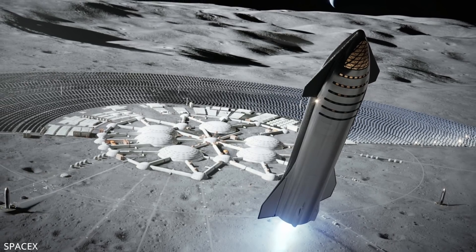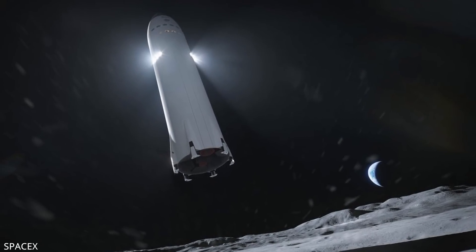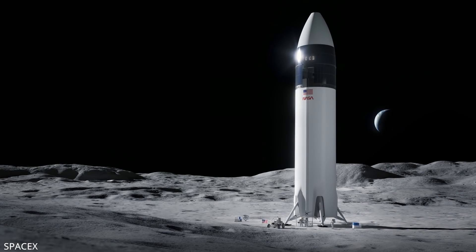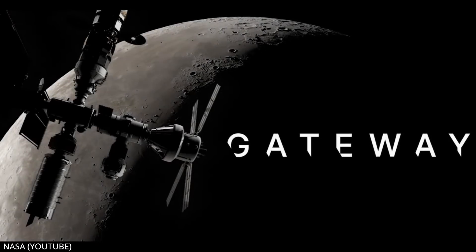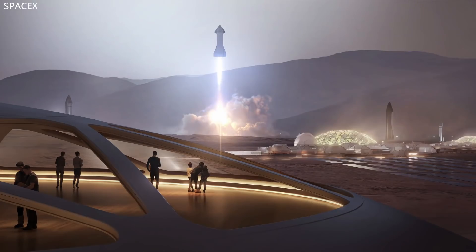NASA announced on January 18th and 19th during their Advisory Council's Human Exploration and Operations Committee that after Starship lands humans on the moon for the Artemis 3 mission, it won't happen again for two more years. Artemis 4 will instead dedicate itself to the construction of the lunar space station called Gateway. By then, SpaceX will most likely have already started building their colony on Mars.